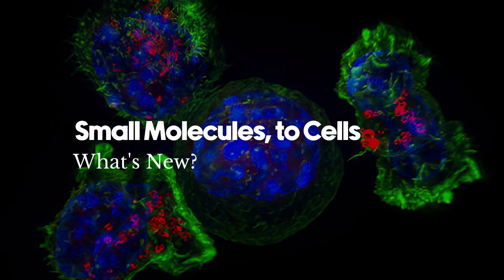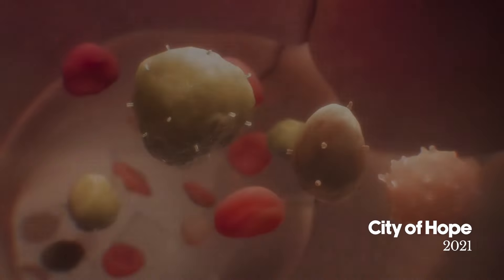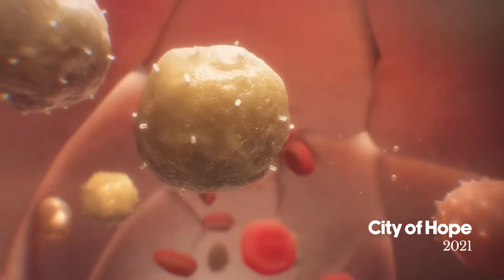Cell therapies are a new, very exciting therapeutic modality which holds a lot of promise in many applications. It's a new type of drug because it's a live-in drug. The cells of the patient or of a donor are what cures the patient. So it's not a chemical entity, it's not a molecule — it's actually a live cell that cures you.